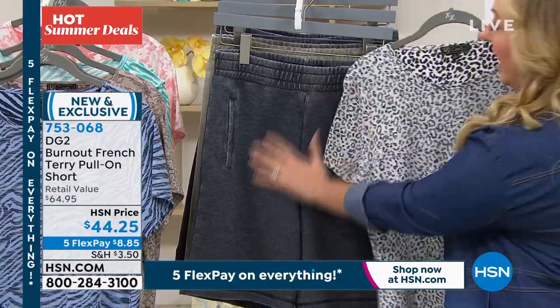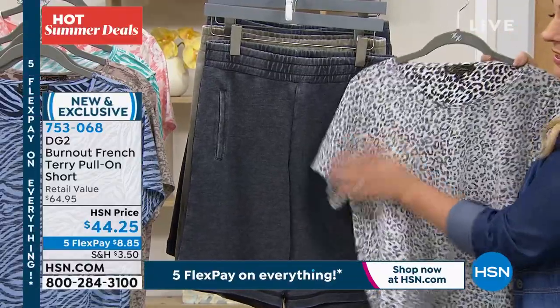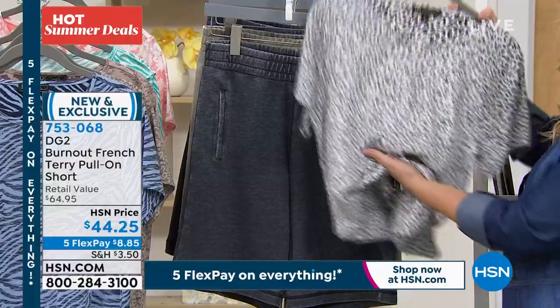I love what you're showing there, Helen, with the leopard tee. This is the black. And you've got that tee with the leopard. This is such a soft color — it's meant to be like the soft, brushed terry. And this looks so cute together.